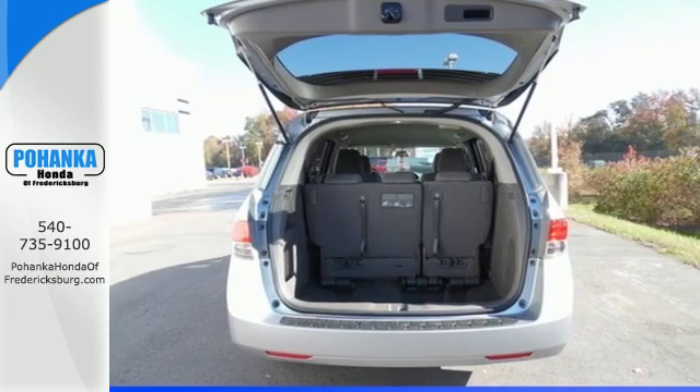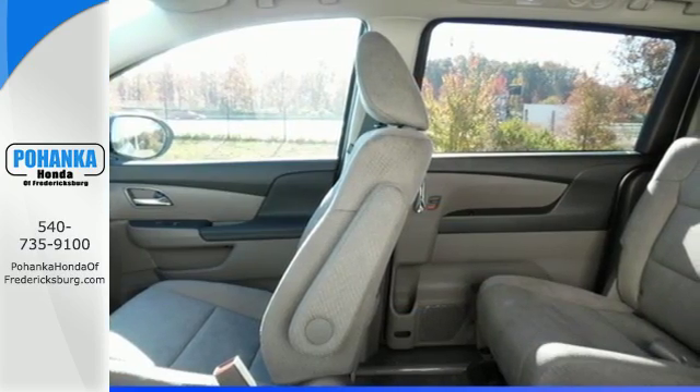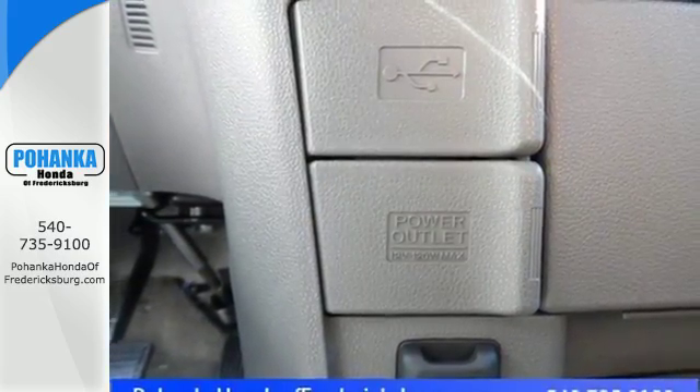The functionality of latch seating in the second and third row and the flexibility to carry cargo with the third-row Magic Seat make this minivan an easy choice for family transportation. Get your to-do list completed much more efficiently with this outstanding Odyssey.